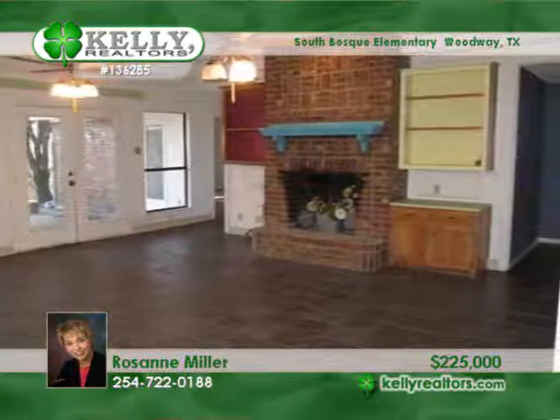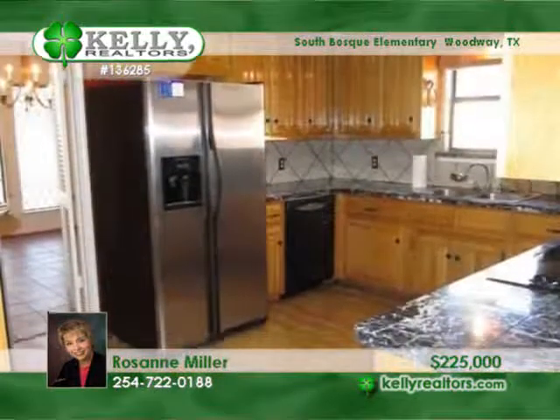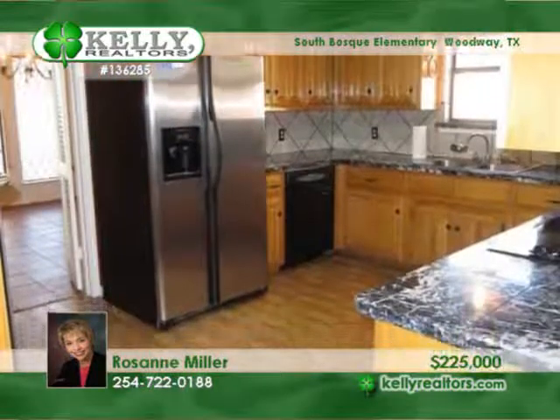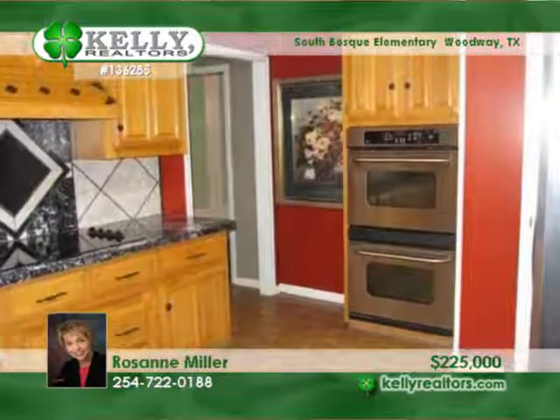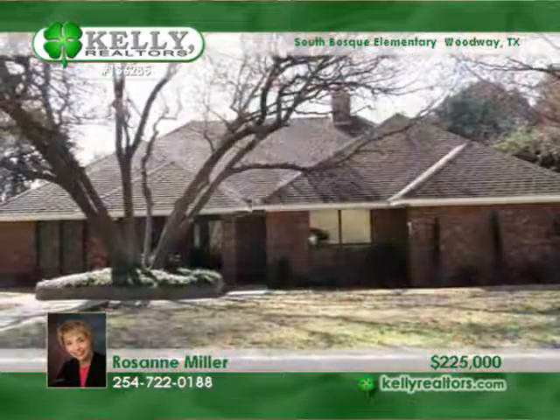The large family room with a wood-burning fireplace is open to the covered back patio. The master bath treats you to a great whirlpool tub and separate shower. Patio doors open to a lovely fenced backyard. Come and see more with Roseanne.